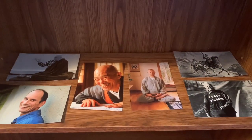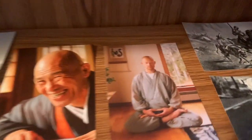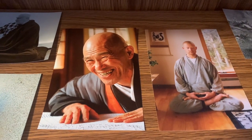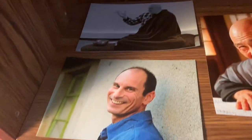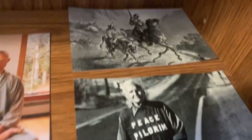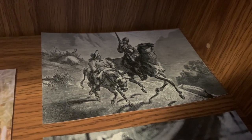These are some of the teachers that have inspired me. There's my main teacher Soryu — a picture of him when he was younger — and a picture of his teacher Harada Roshi, being extremely smiley. There's also a picture of Shinzen, and Rob Brebea, and Peace Pilgrim, who I love. As well as a print from Doré of Don Quixote and Sancho Panza. Don Quixote has been a big inspiration for me, so I have him on there.